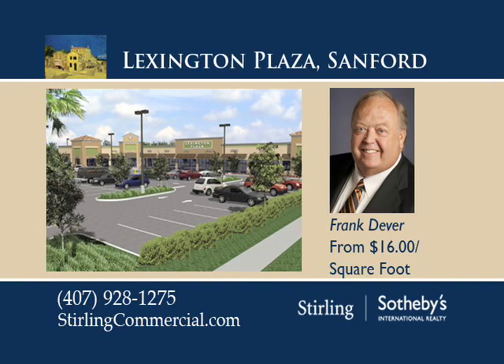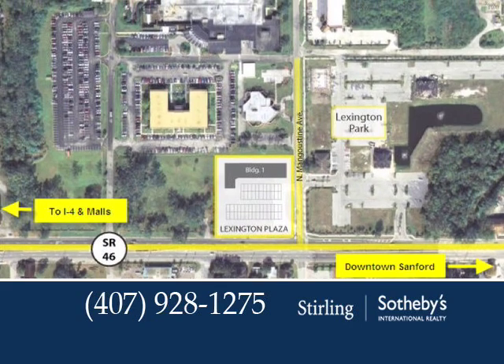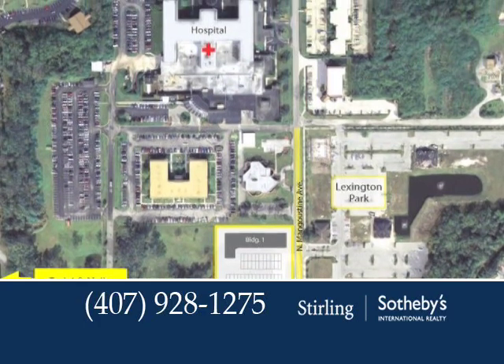Lexington Plaza is a wonderful new construction prominently situated on SR-46 next to Central Florida Regional Hospital. If you've been searching for a fantastic location for your commercial business, then you won't want to pass up this tremendous opportunity.